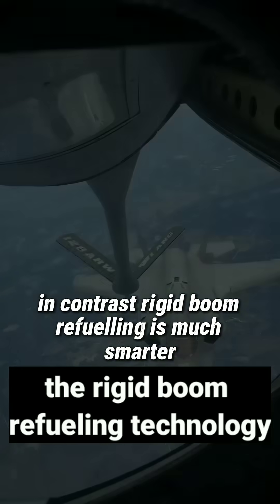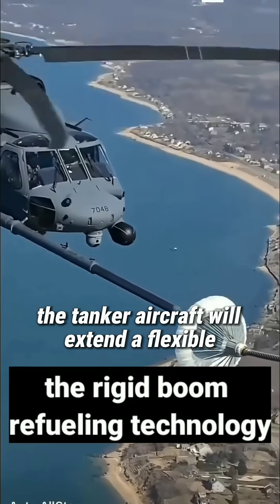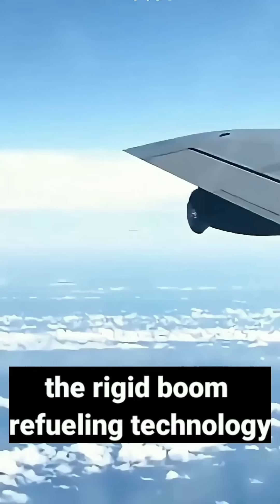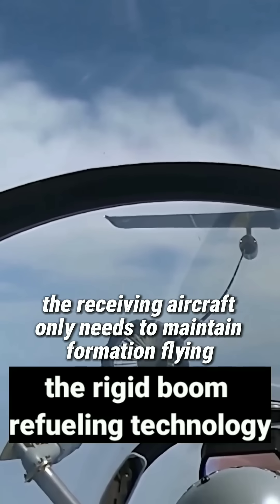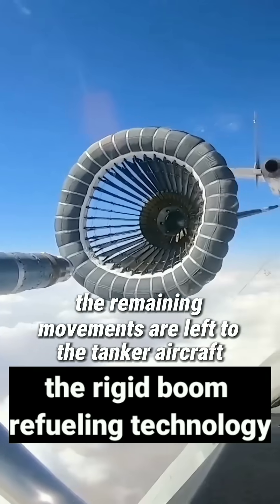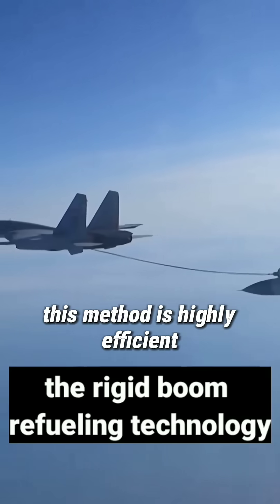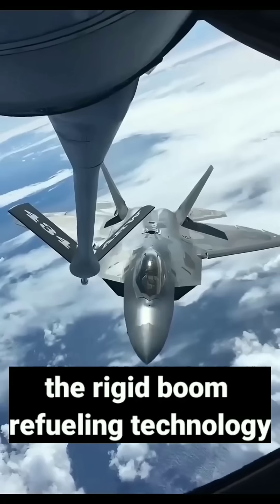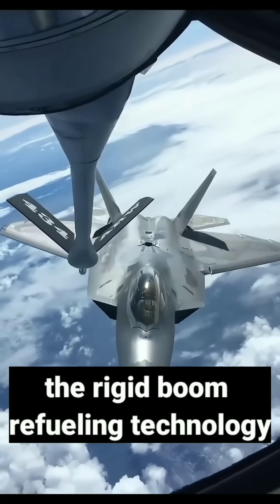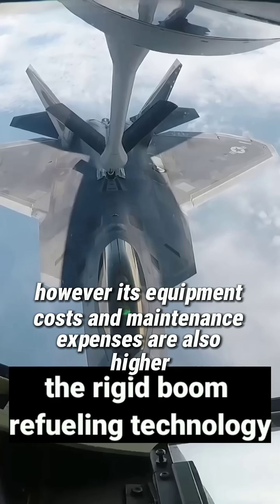In contrast, rigid boom refuelling is much smarter. The tanker aircraft extends a flexible and adjustable fuelling boom, controlled in real time by an operator. The receiving aircraft only needs to maintain formation flying — the remaining movements are left to the tanker aircraft. This method is highly efficient, with a maximum transfer rate of over 3,000 litres per minute, and the stability is also better. However, its equipment costs and maintenance expenses are also higher.